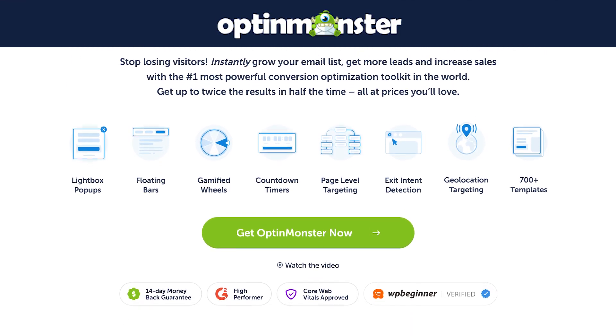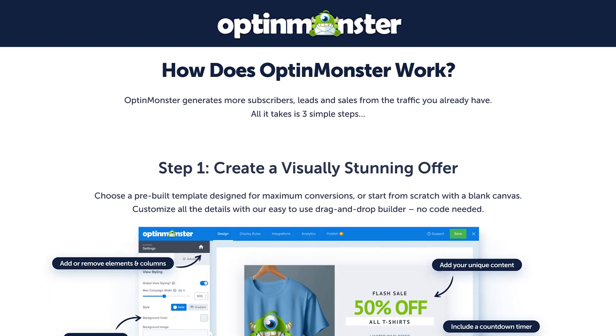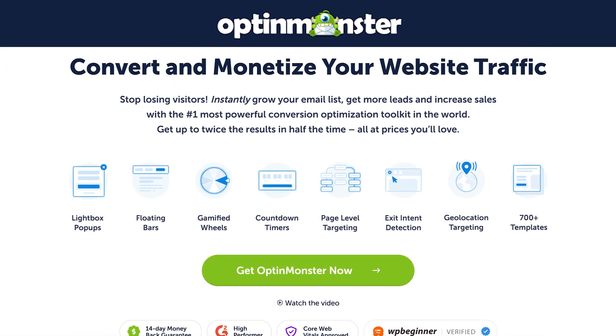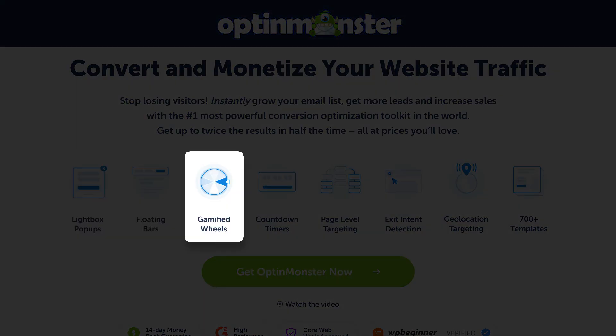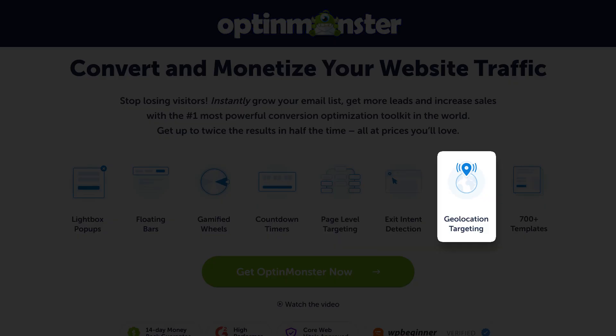OptinMonster is the best lead generation software you can install on your WooCommerce store. With a variety of campaign options, you can decide which campaign is best for your store. You have pop-up campaigns, slide-out campaigns, full-page campaigns, hello bar campaigns, and even a spinning wheel campaign that'll engage your users and make sure that you don't lose 98% of your audience.